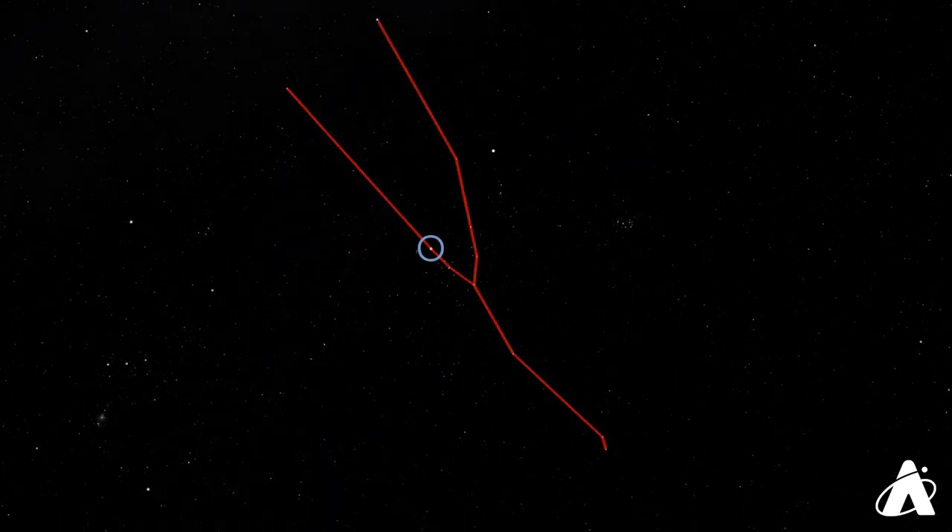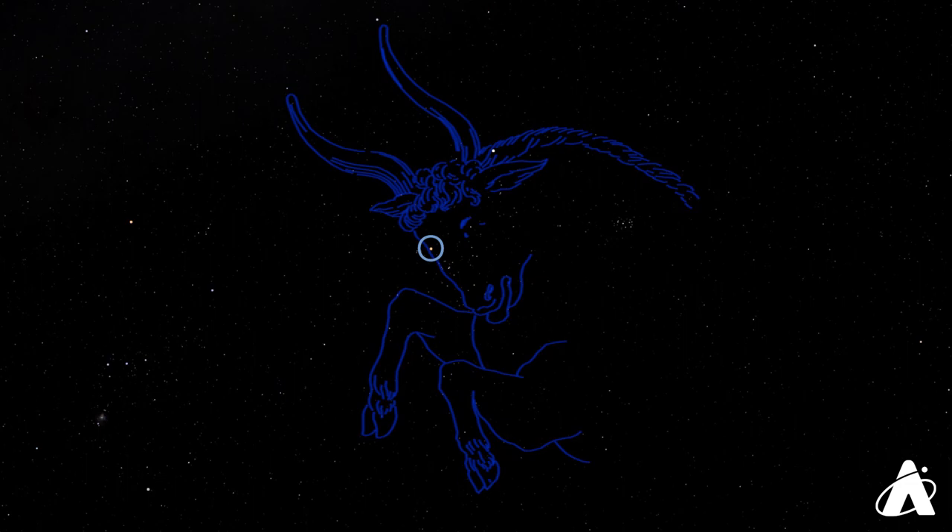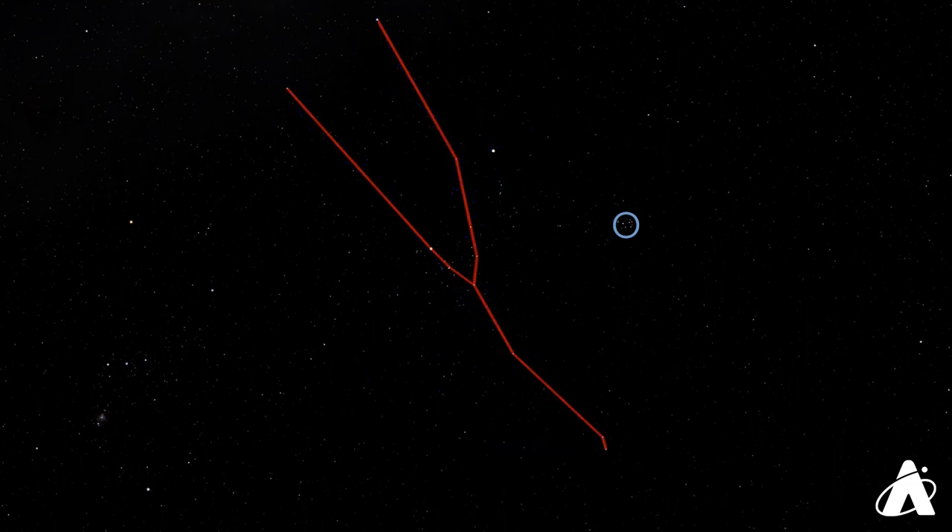We can use the belt of Orion to help navigate the winter sky. If we follow the line of those three stars to the right, we see this V-shape of stars in the sky, the face of Taurus the bull. The bright star Aldebaran, with a reddish-orange tint, marks the eye of Taurus, and you can extend the V-shape further to form the horns of the bull. Also included in this constellation is a beautiful cluster of stars known as the Pleiades, or the Seven Sisters. This cluster contains over a thousand stars, but with the naked eye there are usually six or seven to be seen, and occasionally more with a very dark sky and sharp eyesight.